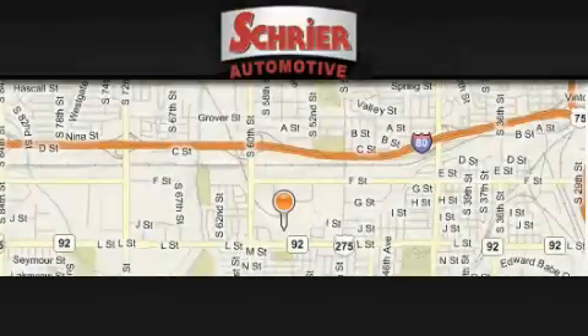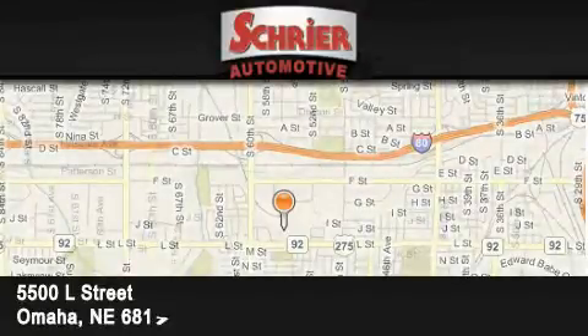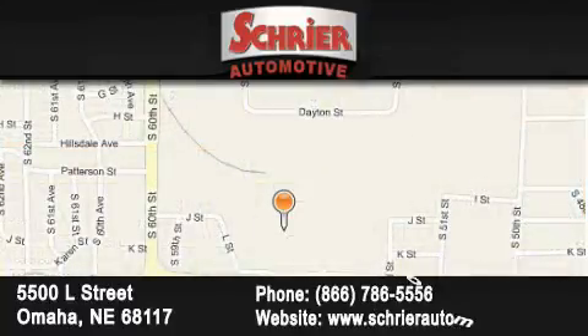Schreier Automotive is located at 5500 L Street in Omaha. Our goal is to exceed all of your expectations to ensure that you'll return for future visits.